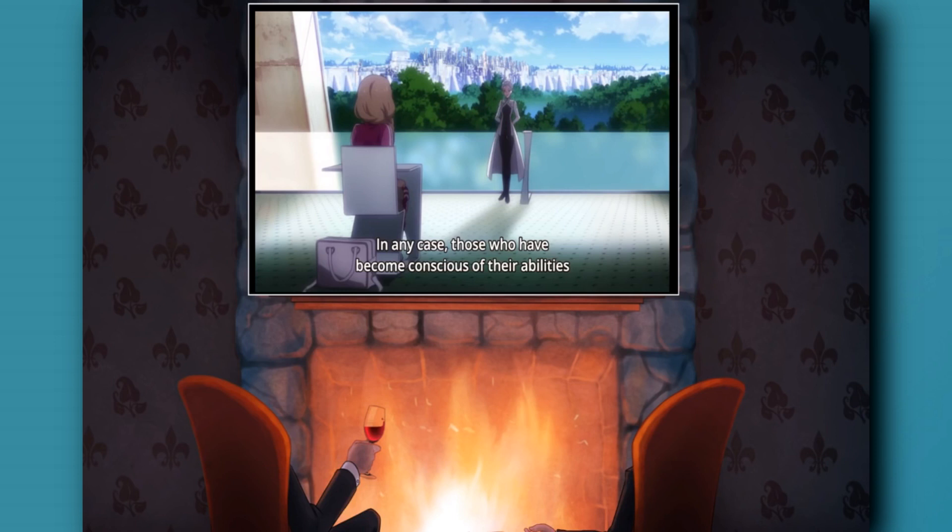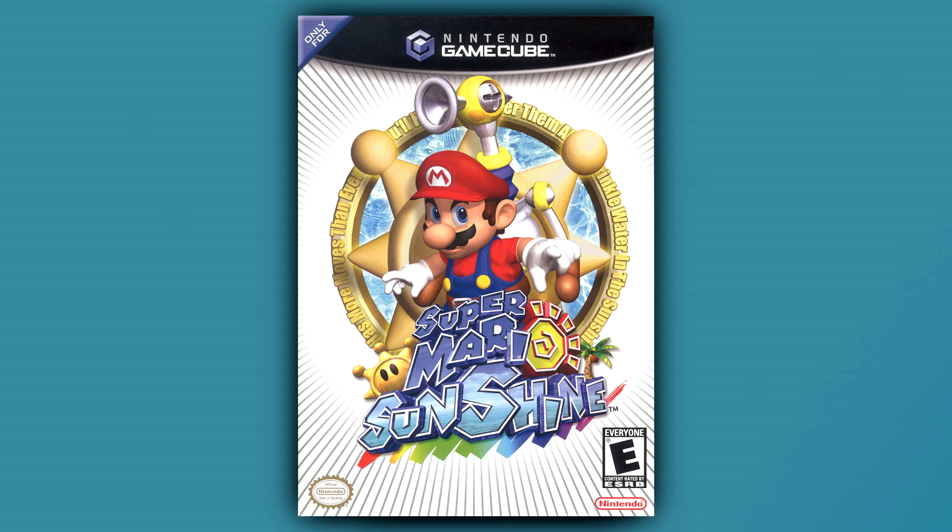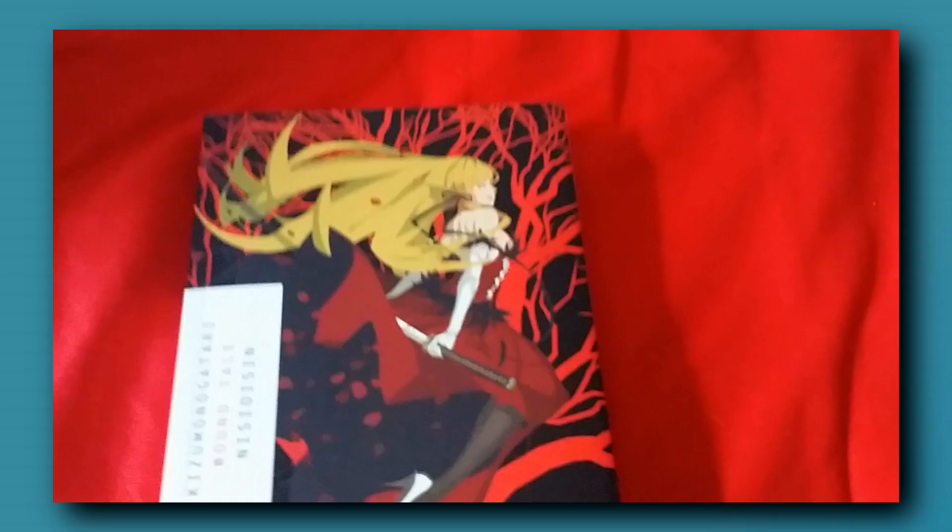If there's anything that gives you a first impression of an anime before even watching it, I'd say it's the cover art. Cover art, poster, key visual, whatever you want to call it, it's been a staple in pretty much a majority of the mediums I can think of — TV, movies, books, video games, and yes, anime.